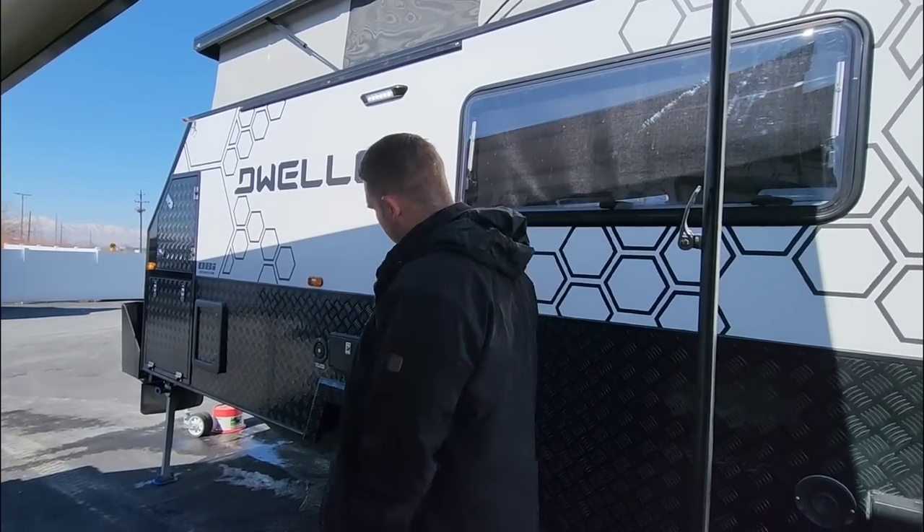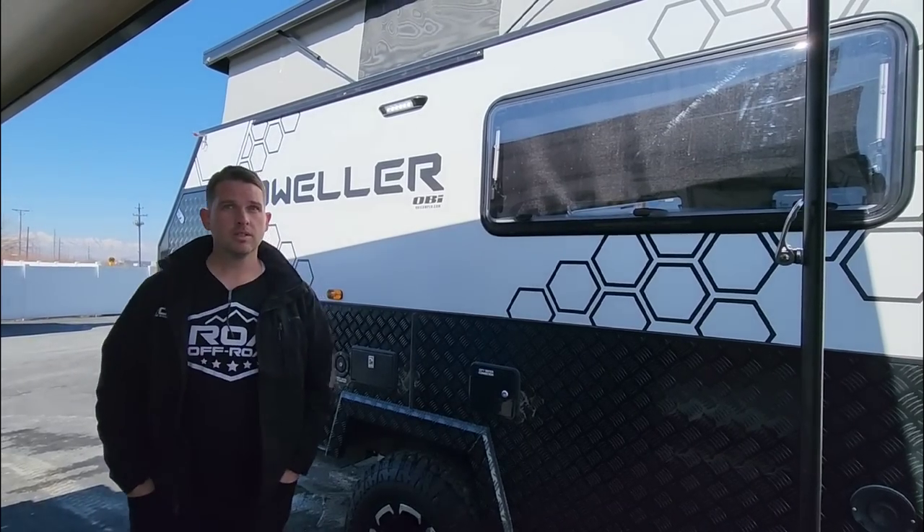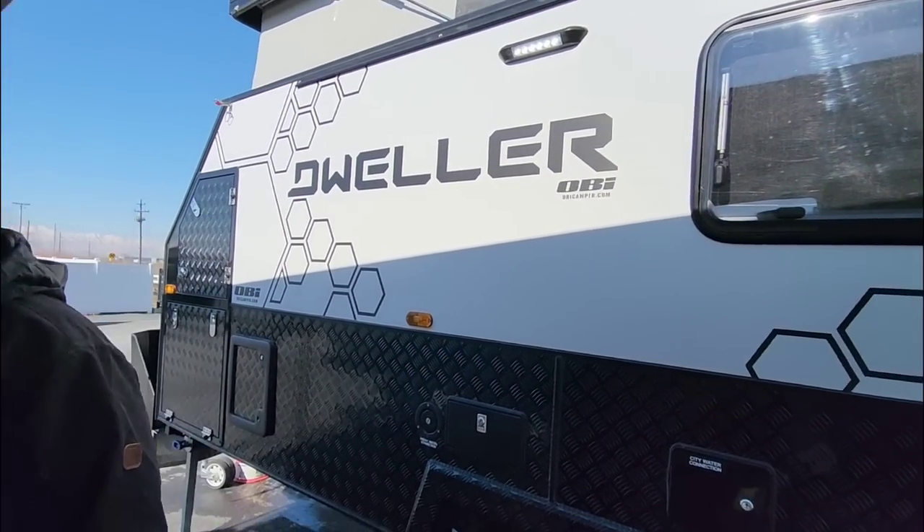Guessing the price, the host thought mid-70s given the quality — nicer than an Airstream construction-wise. But it actually comes in between $40,000 and $50,000 depending on year and options — brand new around $50,000, with some in-stock units listed under that. ROA Off-Road publishes their actual sales prices on their website, which is great. They hate 'call for pricing.' Wrapping up — if you want something small, easily towable by many half-ton trucks and full-size SUVs, and more off-road capable than your tow vehicle, this is the camper. Subscribe, give a thumbs up, check out their channel, and we'll see you in the next video.